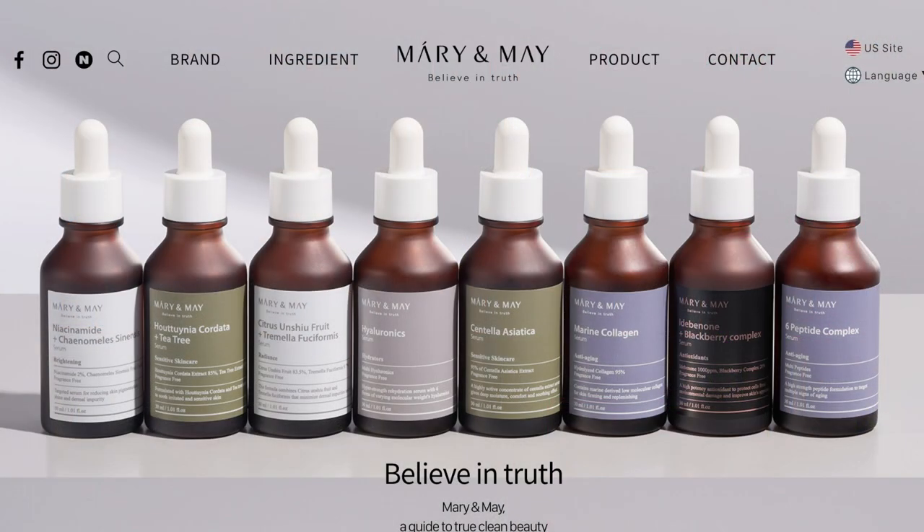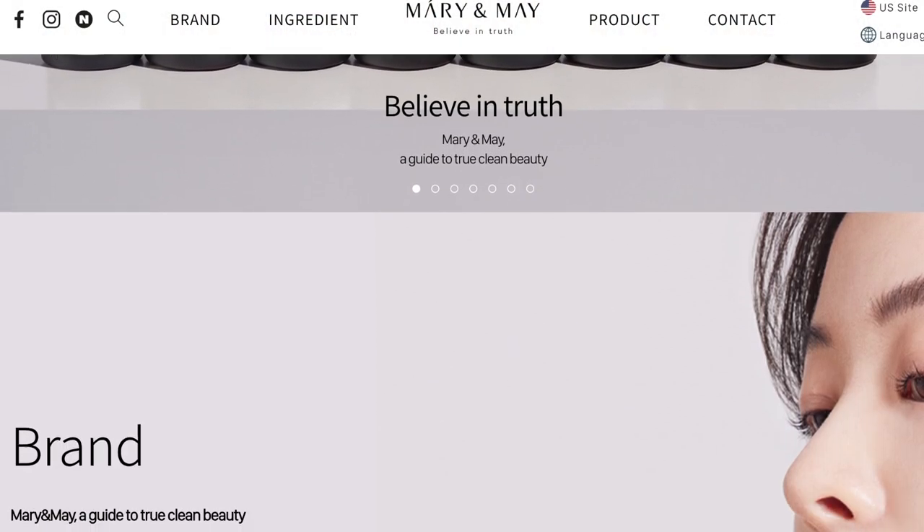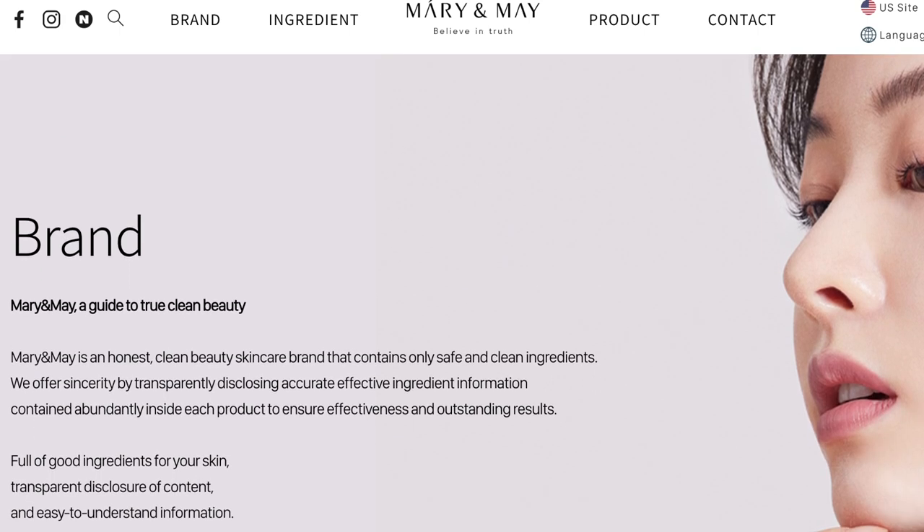Mary and May says they are a clean and cruelty-free Korean skincare brand, which is admittedly a little more difficult to find, especially at good price points. They talk about how less is more — that's going to be very critical through this video — and also believe in truth. I think what they're referring to is that they disclose the percentage of all of the main ingredients in their products. They also have some fragrance-free products, although not everything, and some kind of all-green EWG system.